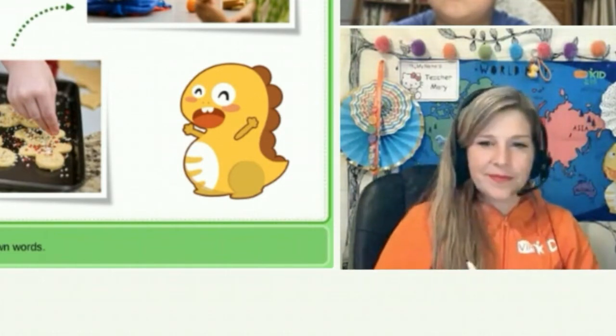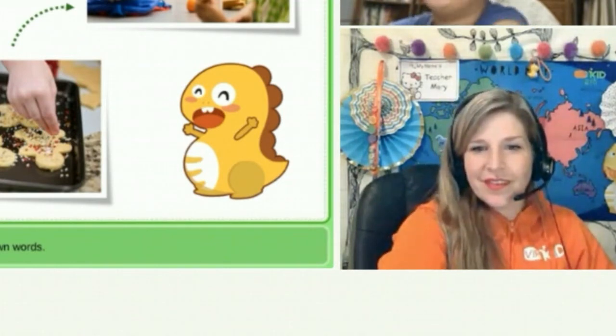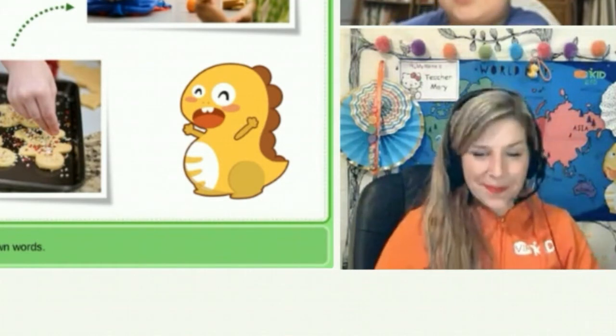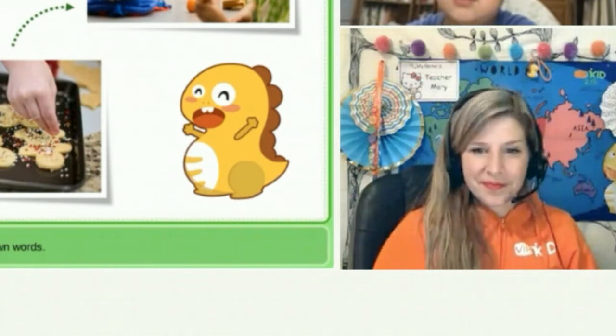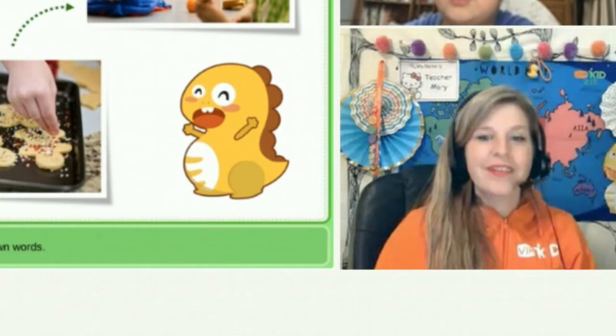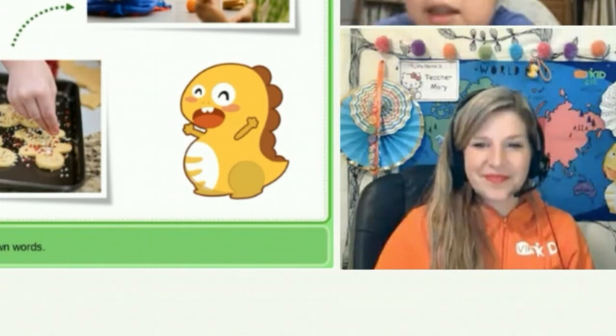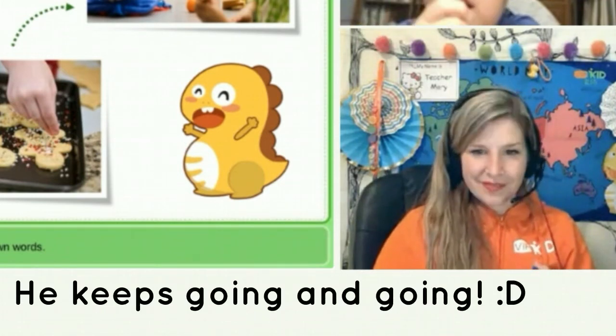"All right, can you retell the story? What happened first?" Student: "First, Lucy was new and she hadn't decided who to sit with. And Dinah asked Lucy if she could sit next to her, and Lucy agreed. And then the next day, Dinah went to Lucy's house..."